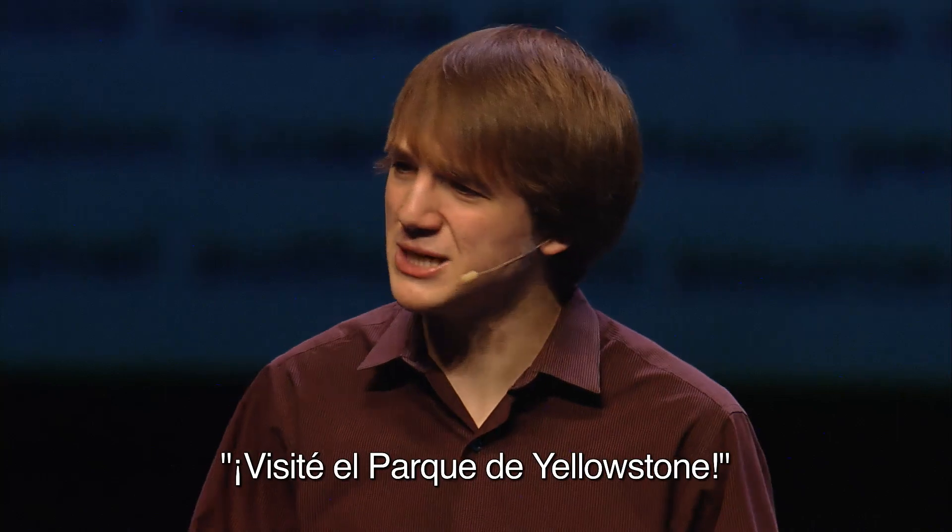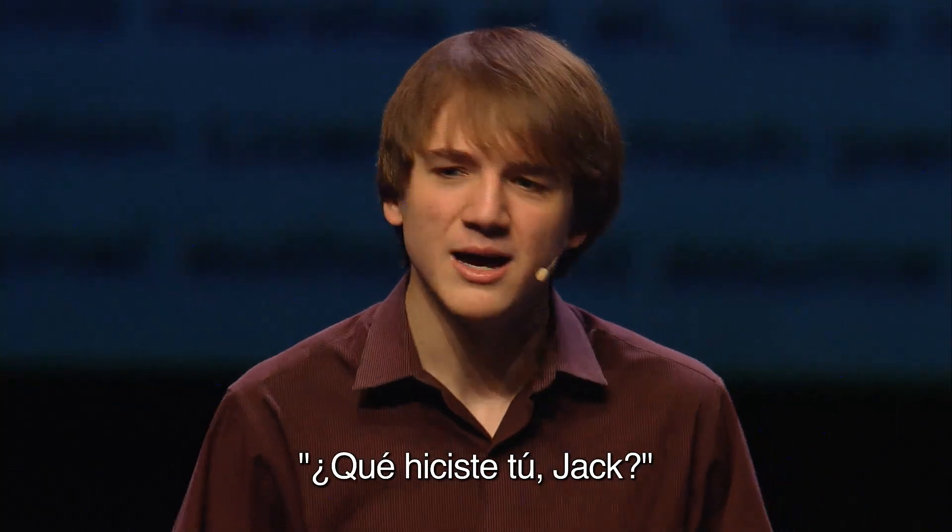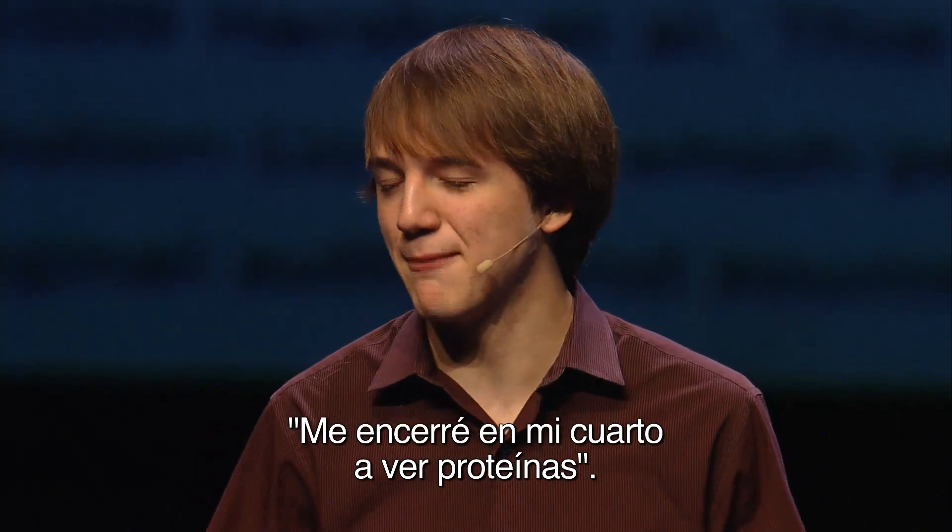It made for some really interesting back-to-school introduction essays. Like, what did you do this summer, Johnny? Oh, I went to Yellowstone Park. What did you do, Jack? Oh, I locked myself in my room and looked at proteins.